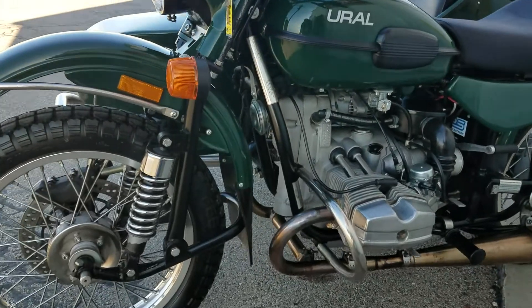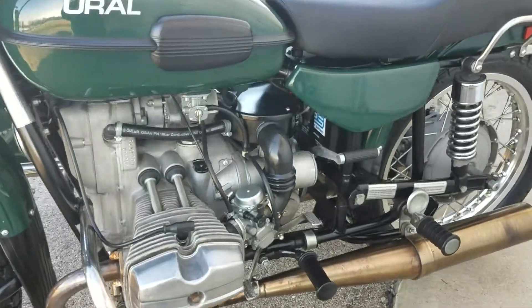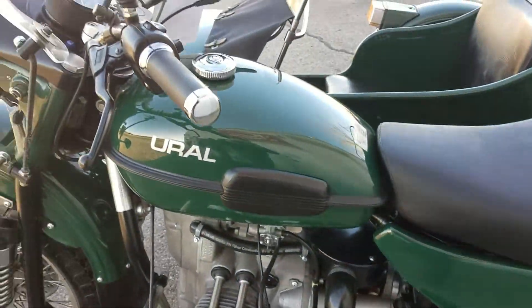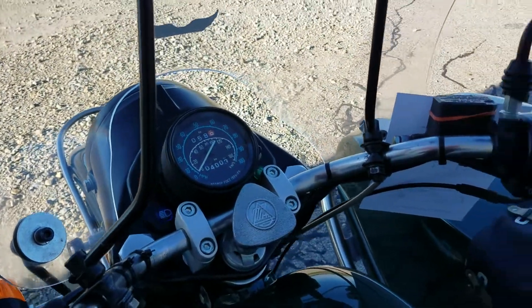We sold this machine new and took it back in on trade. This is a carbureted model. Has very low mileage — roughly 4,000 km, looks like 4,003.